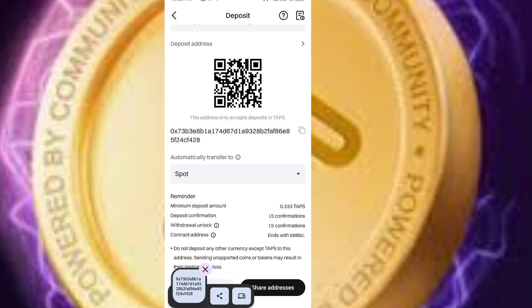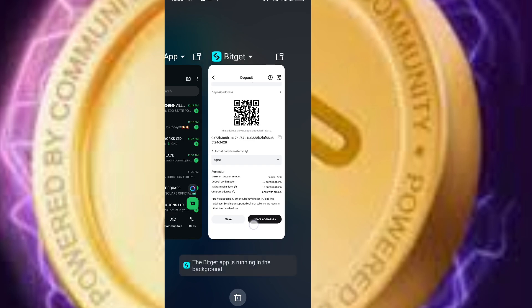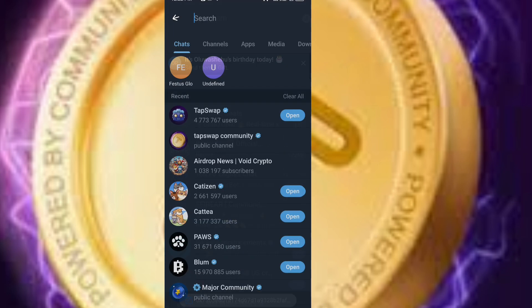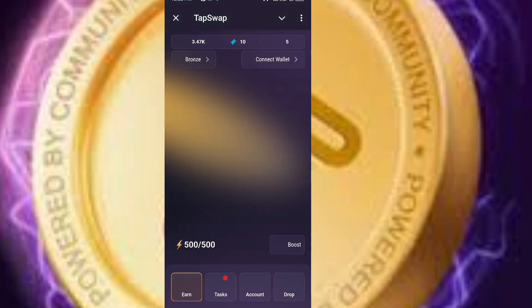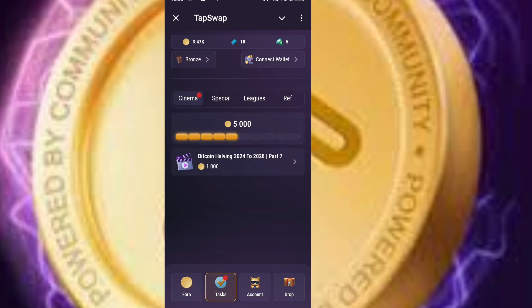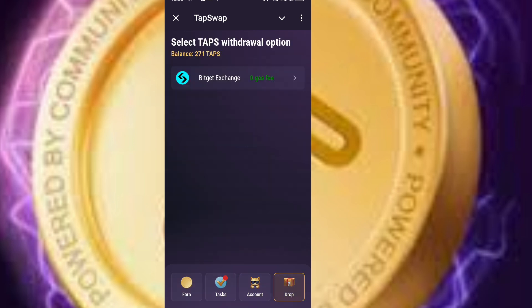After copying the address, go to your Tapswap. Minimize and go to your Telegram, then open your Tapswap. When you open your Tapswap, this is the interface based on Phase 2 of Tapswap. You will see Earn, Taps, Account, and Drop. Come to the Drop. You can see my allocation — 271. This is one of my accounts.